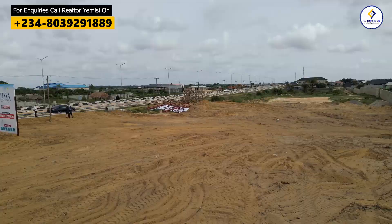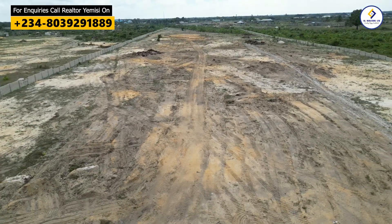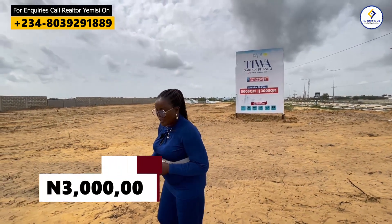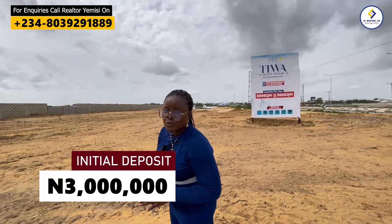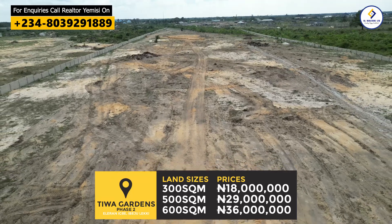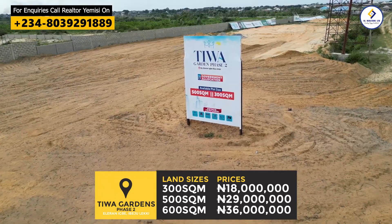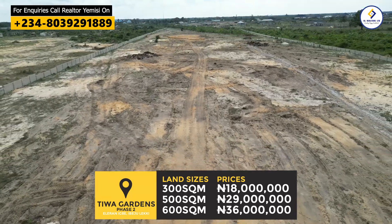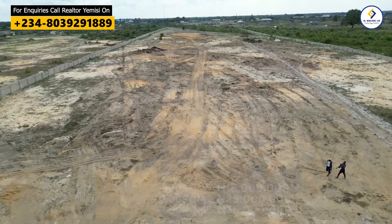One of the safest properties you as a smart investor can buy right now in Lagos, Nigeria. All you need to get started is a 3 million naira down payment. Land sizes range from 300 to 500 to 600 square meters — prices are displayed on screen — and you can spread payments for up to 18 months with a flexible payment plan. This is a fully serviced estate, and it is buy and build — you can get started immediately.